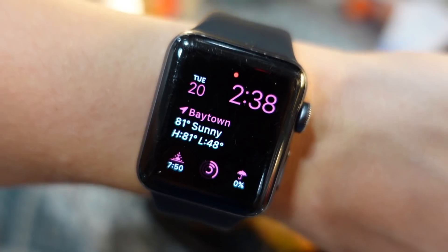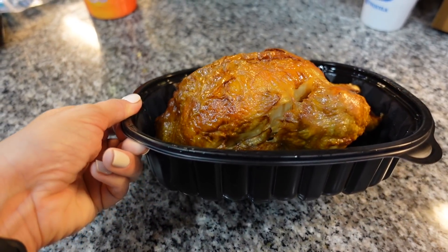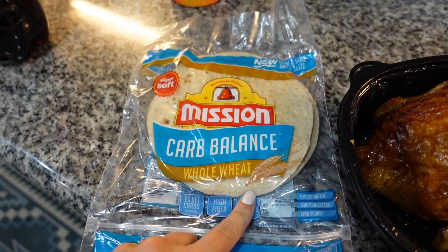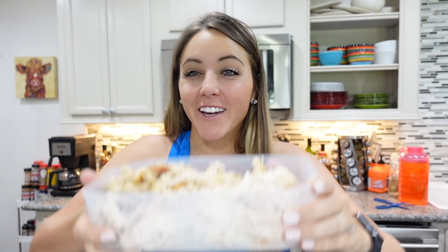It is 2:38 and neither Cody nor I have had any food today besides the half cup of coffee I had earlier. So while we were at HEB, I picked up a rotisserie chicken as well as some carb-balanced tortillas, and I'm going to make Cody and I some chicken quesadillas — pretty quick and easy but delicious. A little fun fact I didn't realize until recently: if you get a rotisserie chicken, it is a million times easier to shred the chicken when you get home while it is still warm. It'll shred apart so easily. If you throw it in the refrigerator and then try to do it later, that meat gets hard and it's so difficult to pull apart. We did this in like three minutes versus the last time I pulled apart a cold rotisserie chicken — it took me like 25.